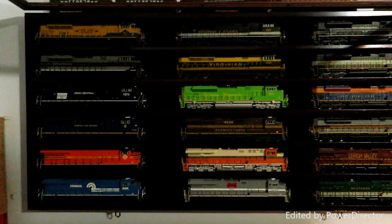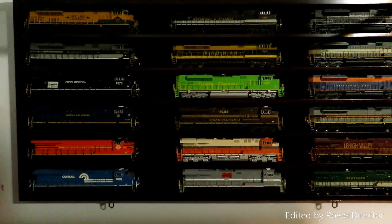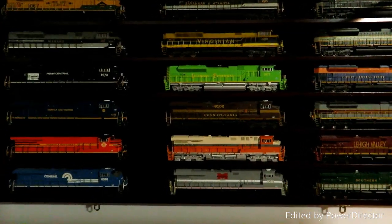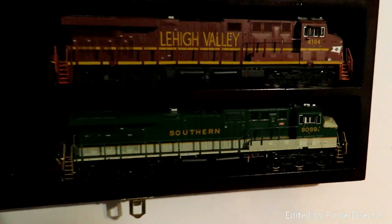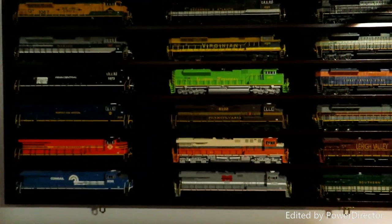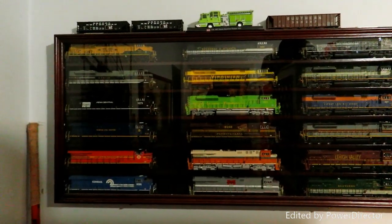As you can see, here's the display case that I was talking about that has all my heritage units in it. Sorry about the lighting — it's really terrible lighting over here. But the newest edition before the locomotive on my desk is the Scaletrains NS8099 Southern Heritage Unit. All I need now is the Nickel Plate Road and the Central of Georgia to make all 20. That's my heritage units right there.